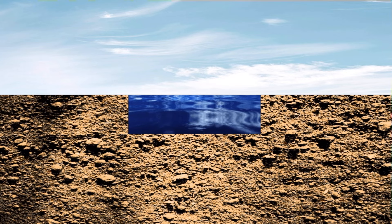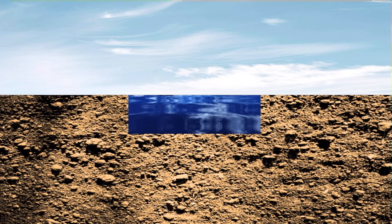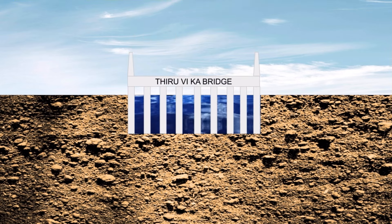Let's model this 1.2 kilometer stretch through an animation. Here is the Thiruvika bridge that completely sits above the Adayar river. The riverbed varies in depth between 3 and 5 meters below the ground — I am showing you the deepest part.